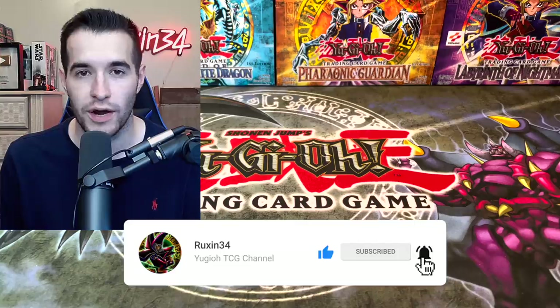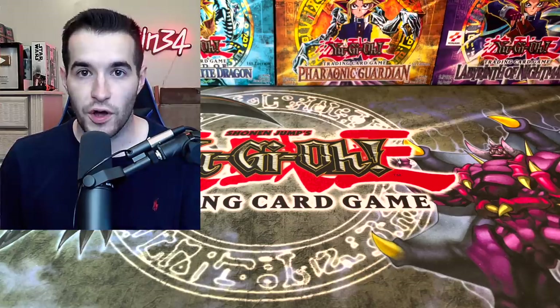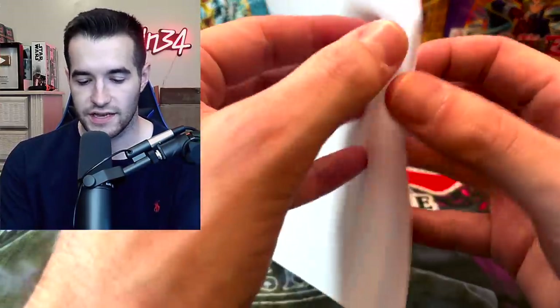I think these are pack fresh cards from what I remember from the guy sending me a message on Instagram. This box is actually pretty heavy so I don't know what's gonna be in here. First of all, there is a note in here — let's read it and see what we're gonna get.